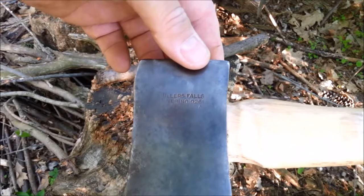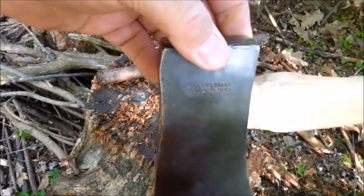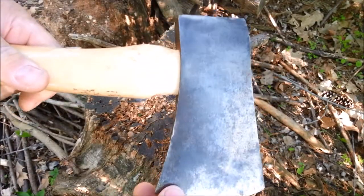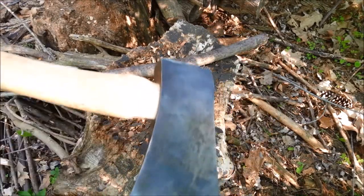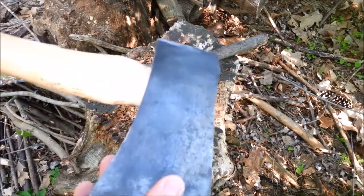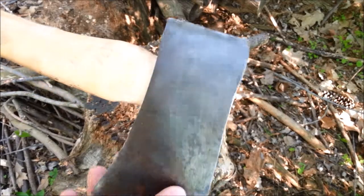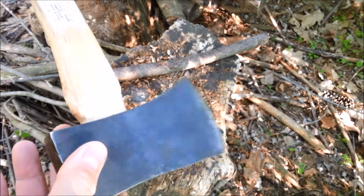I recognized this as a vintage tool brand and thought that's pretty cool — I like old American iron, and this certainly qualifies. I did a lot of research on the internet, and while there were a few people that had axes and maybe hatchets made by Miller's Falls, there was no one that had any history or advertising brochures or anything like that.